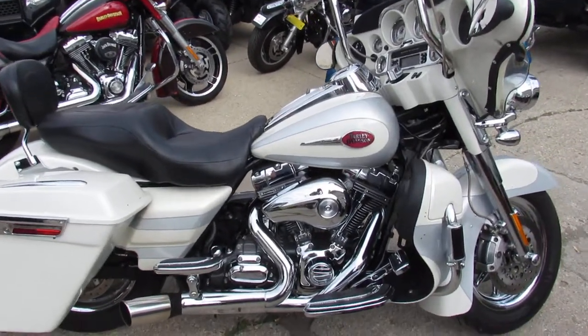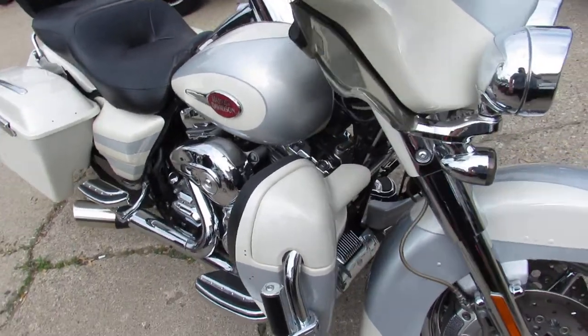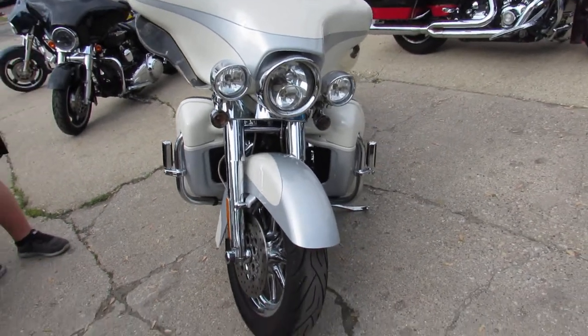Hey guys, it's PurplePolice.com here doing some videos on our used bikes. We have over 300 used Harley Davidsons in our showroom for sale, and I'm going to show you the used Harley Electroglide Screaming Eagle.